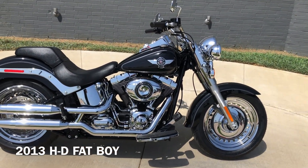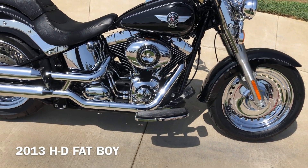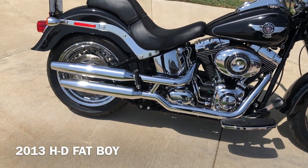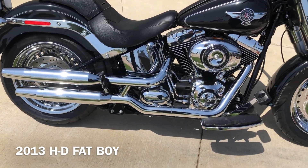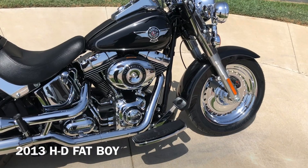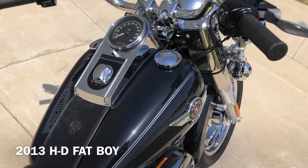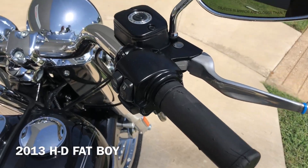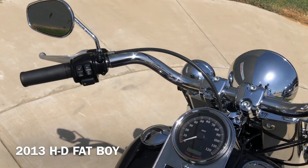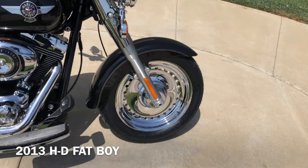This one's got the vivid black paint on it. 103-inch fuel-injected twin cam with a six-speed transmission. Pegs for the passenger, floorboards for the rider. It's got the polished aluminum wheels on it.